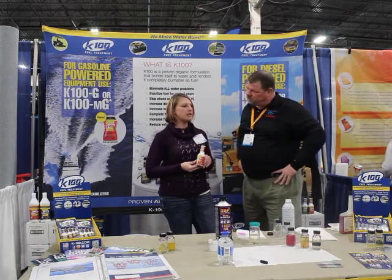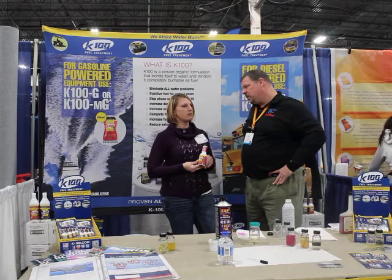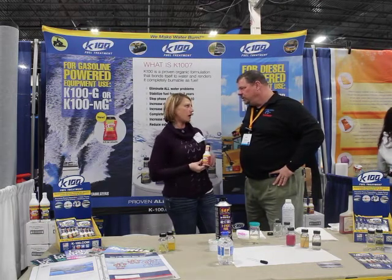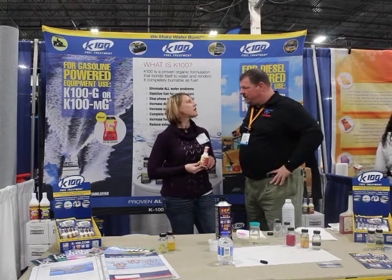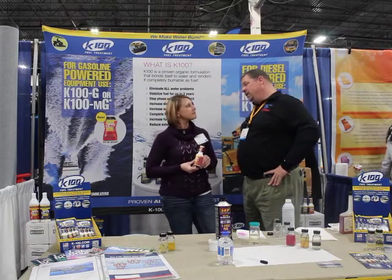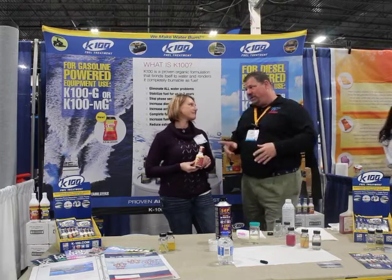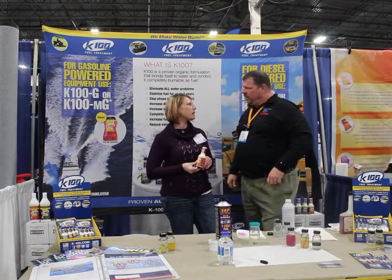So tell me, where can I get the product? You can get the product with Marysville Marine. You can also go online with us as well. If I just go to K100.com or something? You bet. And then you can see where a place is near you — there's a dealer locator on the website to let you know exactly what locations you can go to to buy the product over the shelf, or you can buy it on the website as well.